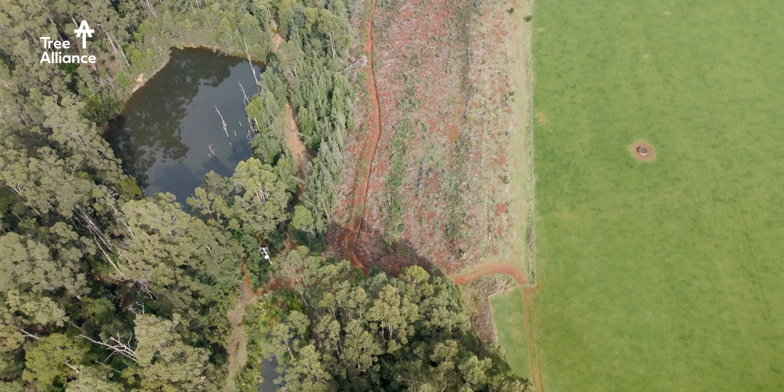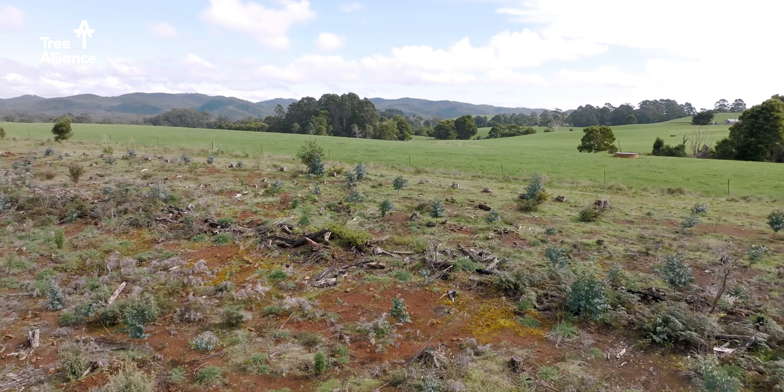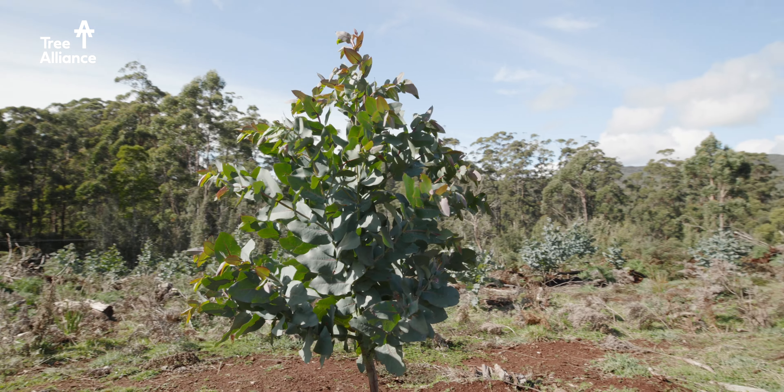Gullies, steep areas, corners that are difficult — these would really benefit from having trees in there, both as an economic crop but also for the utility value and the biodiversity benefits as well.